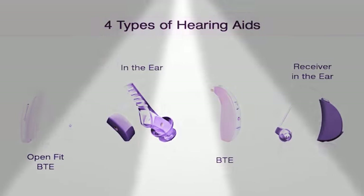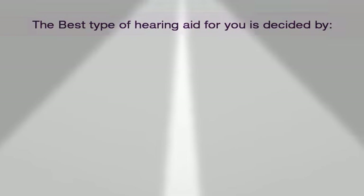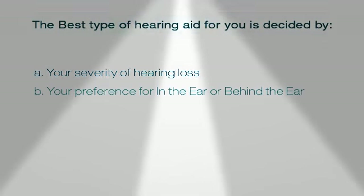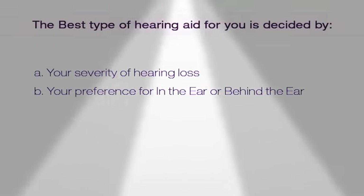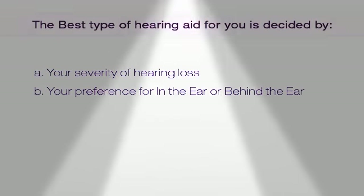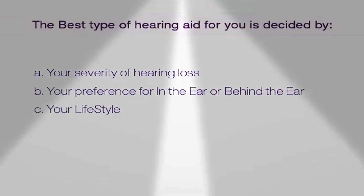This video is about the four hearing aid types. The best type of hearing aid for you would be decided by: a) your hearing loss or severity of it, b) your preference of type — would that be in the ear or behind the ear, and c) your lifestyle — are you still very active or a homebody?